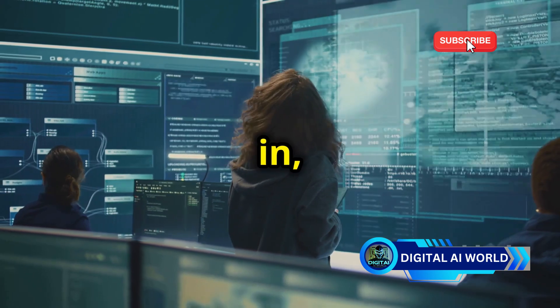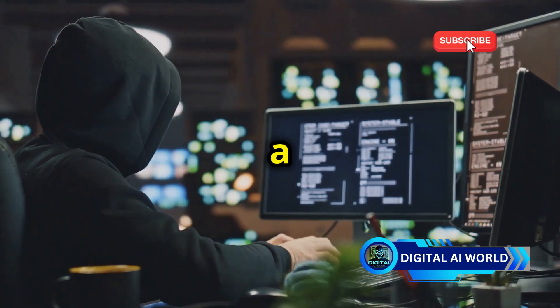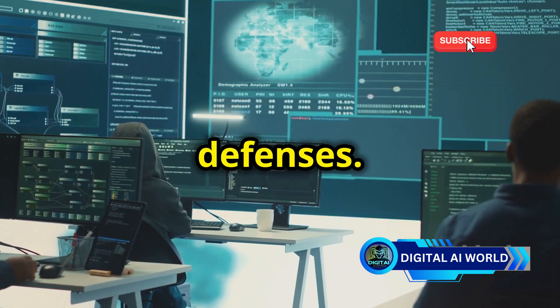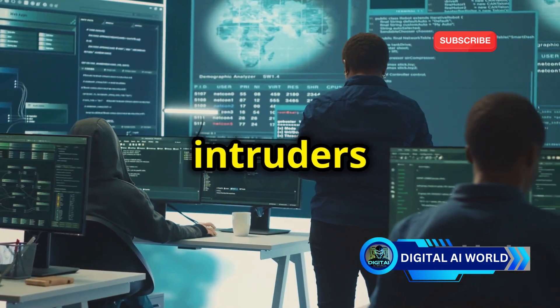That's where cybersecurity comes in, acting as the vigilant guardian of this digital metropolis. Think of hackers trying to break into a bank vault, using every trick in the book to get past the defenses. Cybersecurity professionals build the vault and set the alarms, creating layers of protection to keep intruders out.